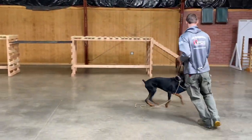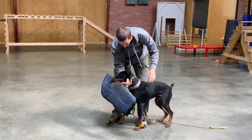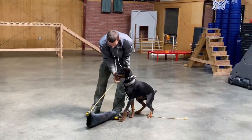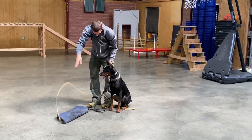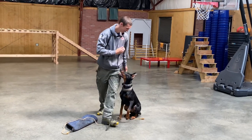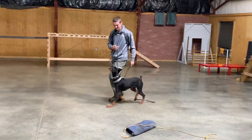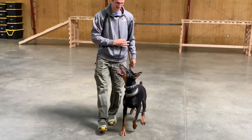A lot of times when you put this much obedience into a young dog, you get a lot of uncertainty. You see this dog's ears are forward, his attitude's great, his little nub's wagging. He's happy, he's confident, he's willing. And once again, obedience for days — sharp, calm, confident obedience.